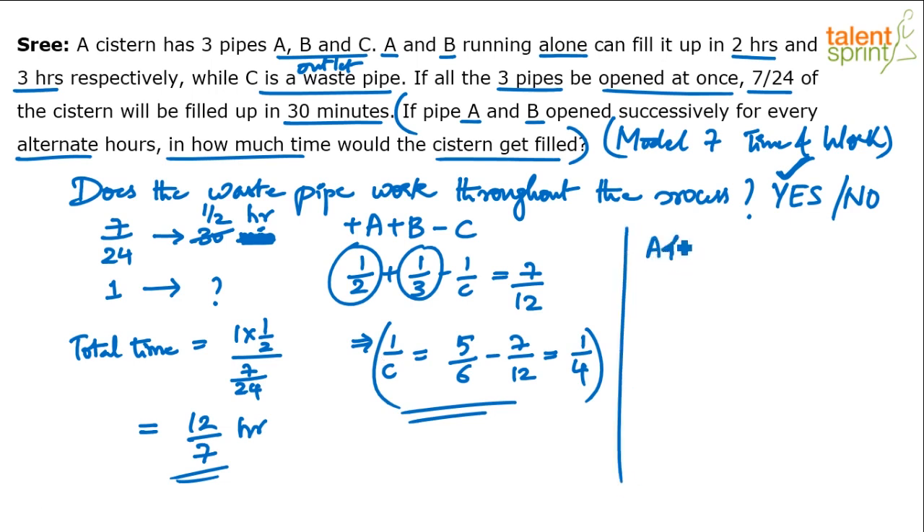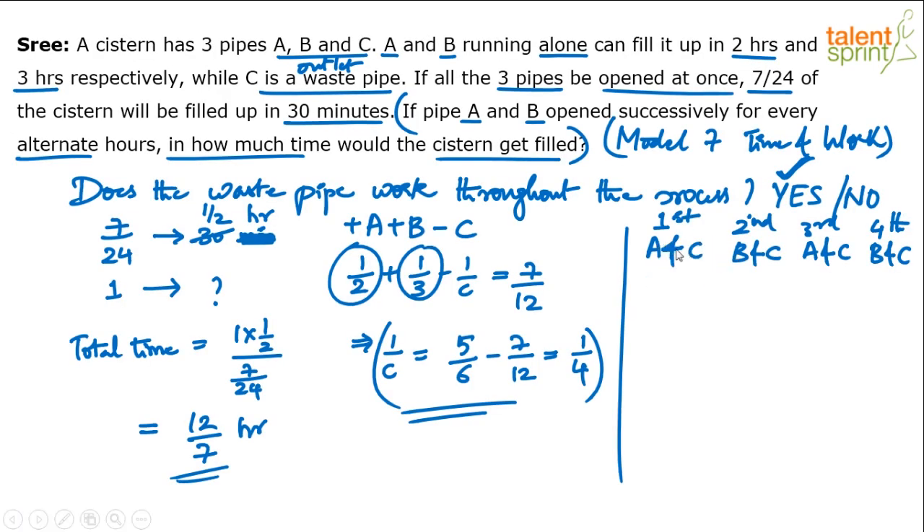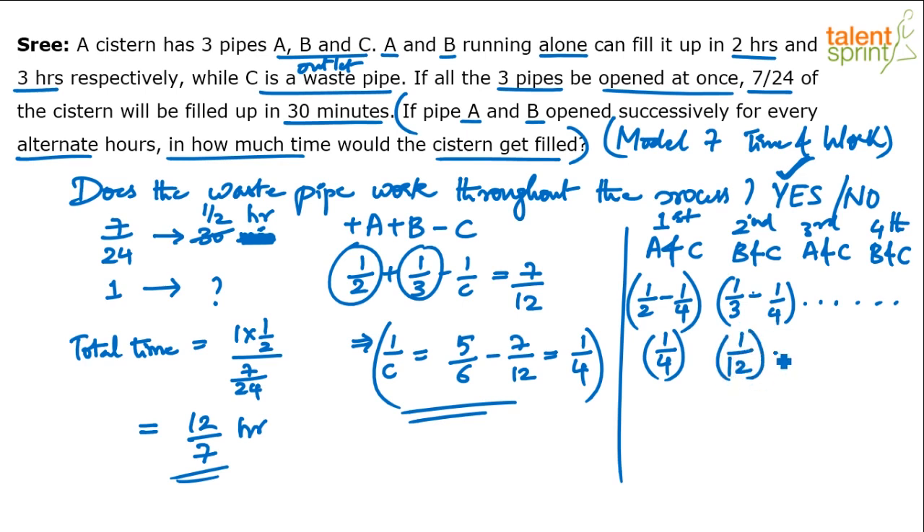Now with C's capacity = 1/4: In the first hour, A and C work — A is inlet (1/2), C is outlet (1/4), so net work = 1/2 − 1/4 = 1/4. In the second hour, B and C work — B is inlet (1/3), C is outlet (1/4), so net work = 1/3 − 1/4 = 1/12. This pattern repeats every 2 hours.